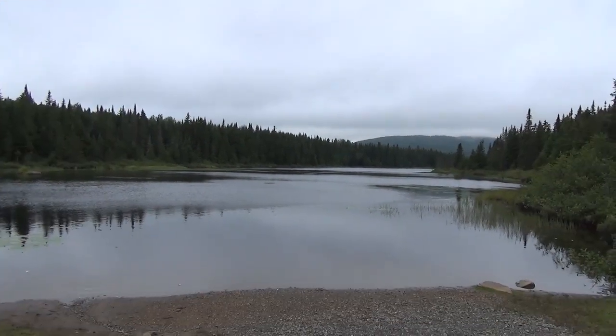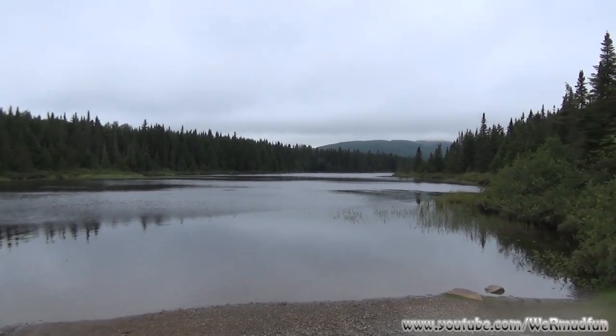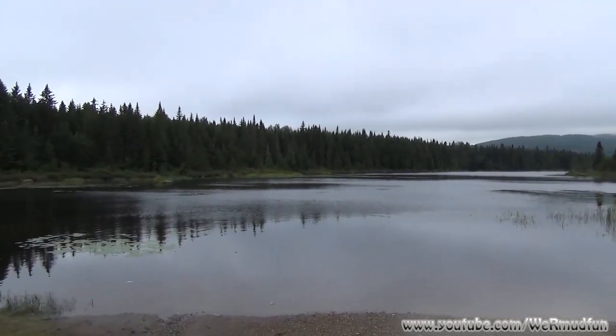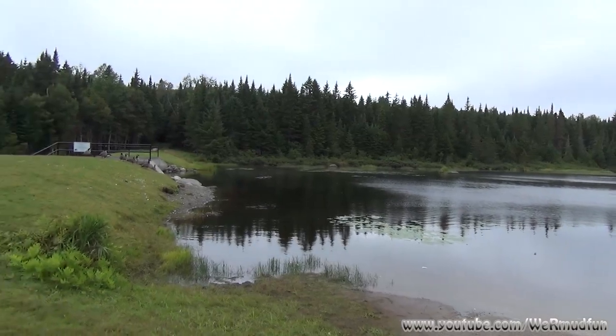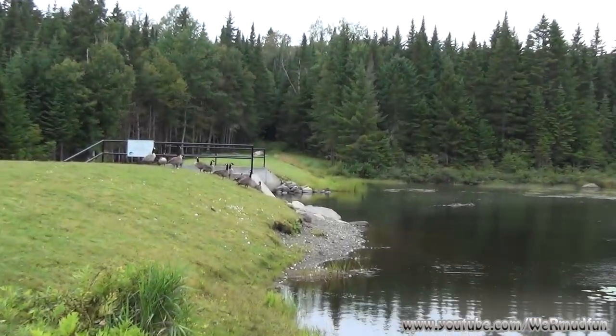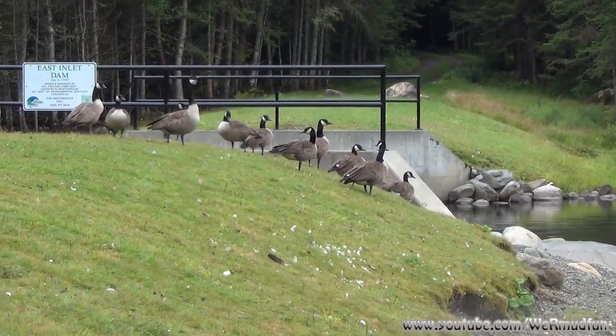Standing at the launch for Moose Pasture, we'll be taking this out to Norton's Pool today. It will be our fourth attempt to find Norton's Pool. It is August 5th, the temperature is 48 degrees. We will have an audience today to wish us well on our journey. Let's get the kayaks in the water and get going.